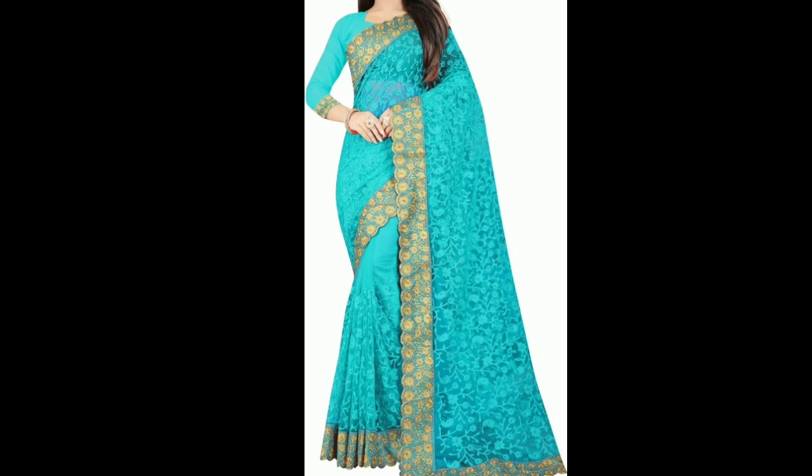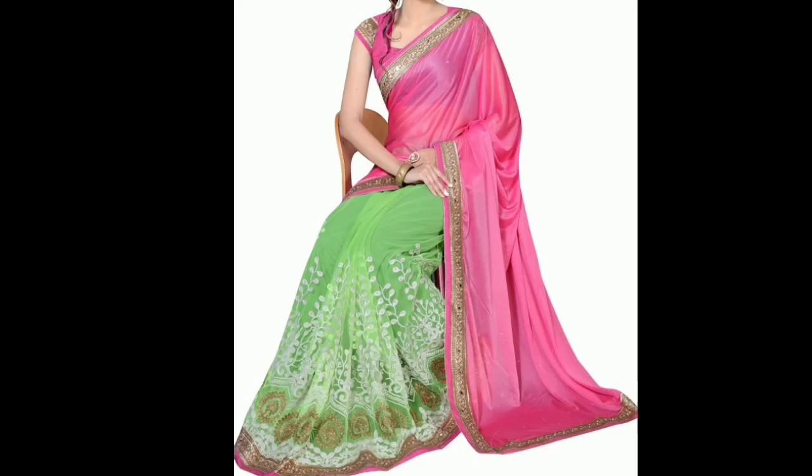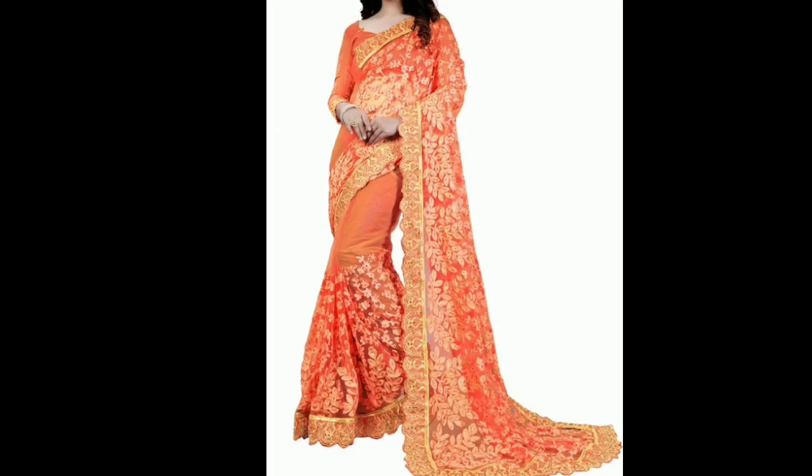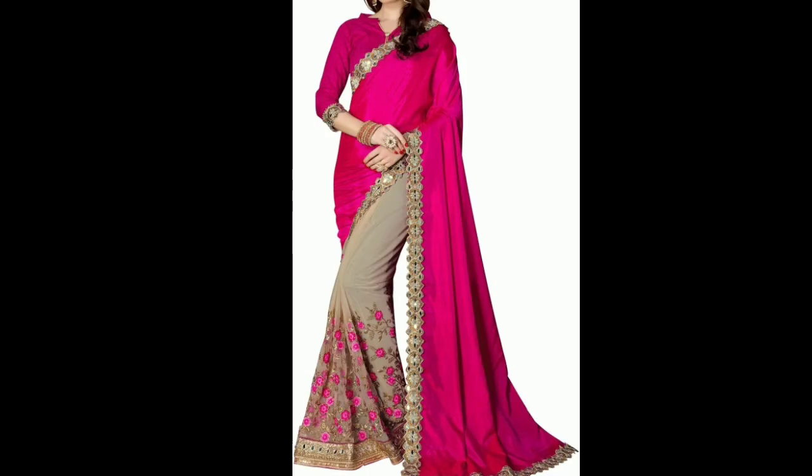I have shown you a lot of sari collections on my channel, so if you haven't seen them then go to my channel and check out those videos. In this video you can see a good collection — here is an orange color sari.